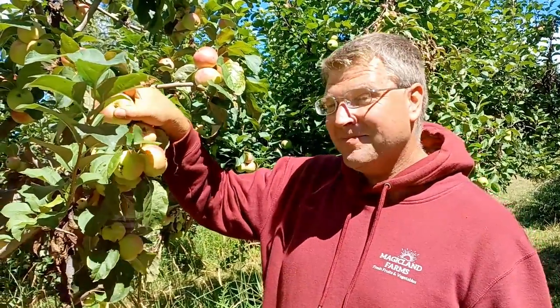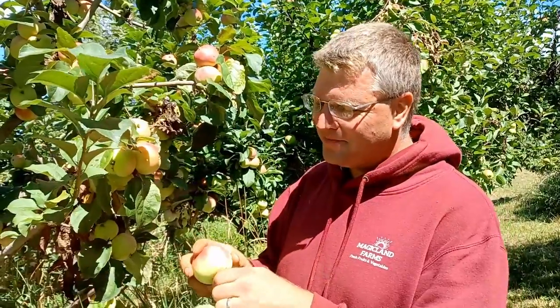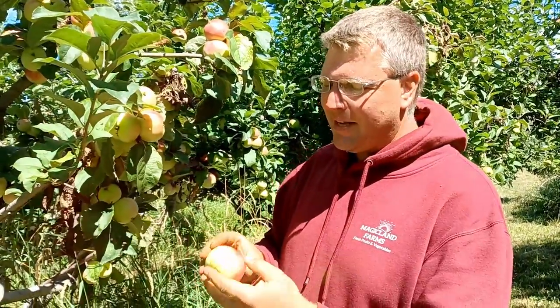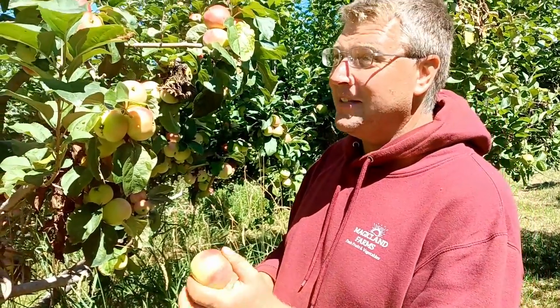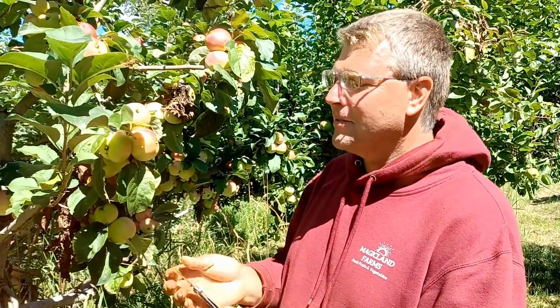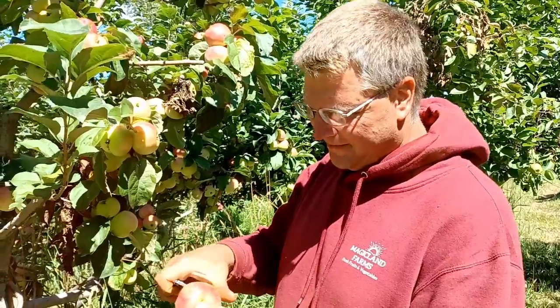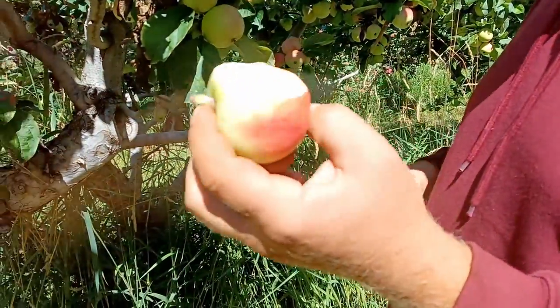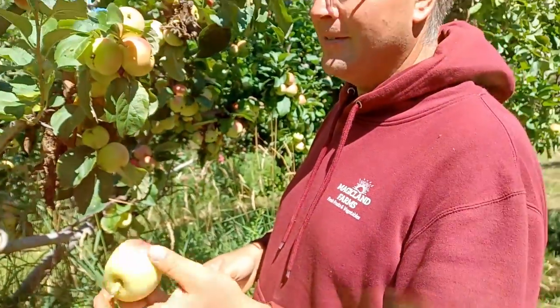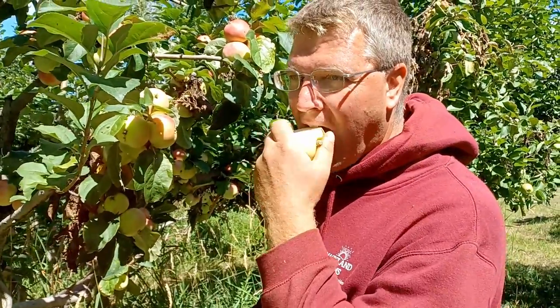I don't know why, because it tastes like a grapefruit. It's not necessarily my favorite eating apple because it really does have a lot of the flavors of a grapefruit with a little bit of apple. It's a nice crisp and of course quite tart because of the grapefruit properties. Very unique among a lot of the apple varieties that we have.